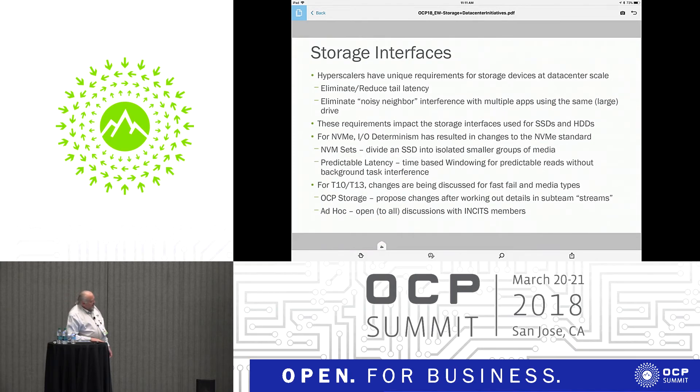Inside the OCP storage group, we're working on some changes to T10 and T13 for things like fast fail and maybe changing media from SMR back to PMR or back and forth. Get involved in those streams if you're interested — eventually they'll make their way into T13 and T10.